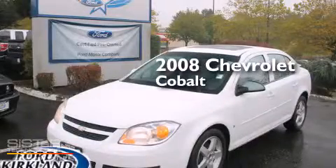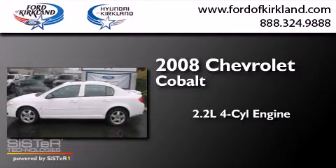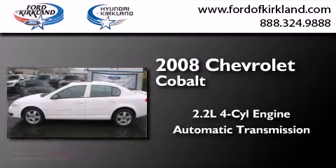This is a 2008 Chevrolet Cobalt. It features a 2.2 liter 4-cylinder engine and an automatic transmission.